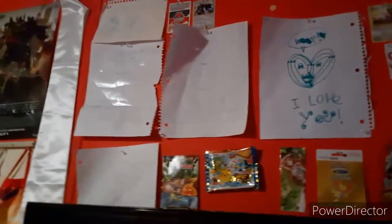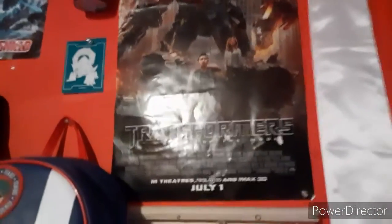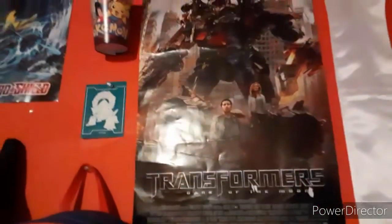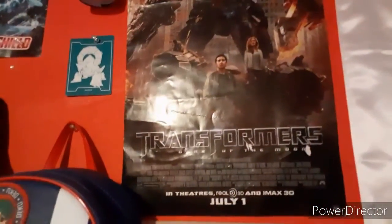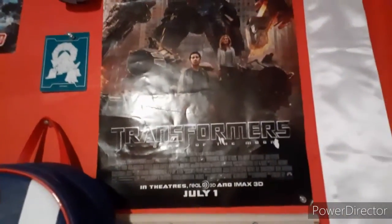Over here we got more My Hero Academia stuff. At the end of the video I'll put pictures up, like a montage of pictures of the room, so you guys can get a better understanding. One of my other favorite pieces is the Transformers Dark of the Moon poster — the one you saw when you went to the movie theaters. My dad goes to Comic Con every once in a while; obviously he didn't go this year because it got cancelled due to COVID. When he went one year, he grabbed me this, and I've had it ever since — I absolutely love it.